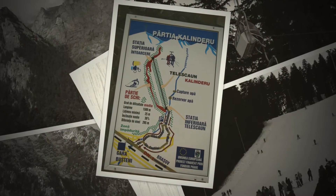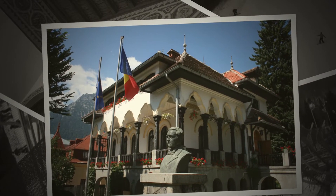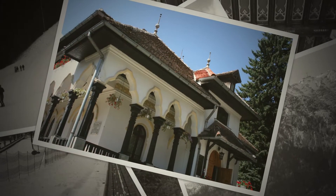The resort is also known as the Gate of Bucegi Mountains, or the Pearl under the Caraiman Peak, because the mountain can be explored on no less than 200 routes starting from Busteni.